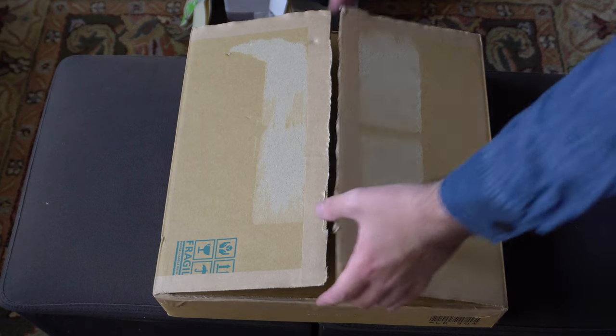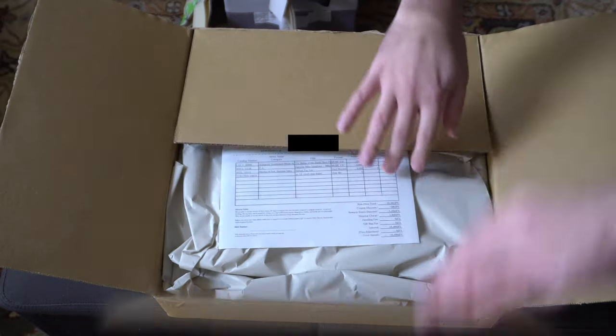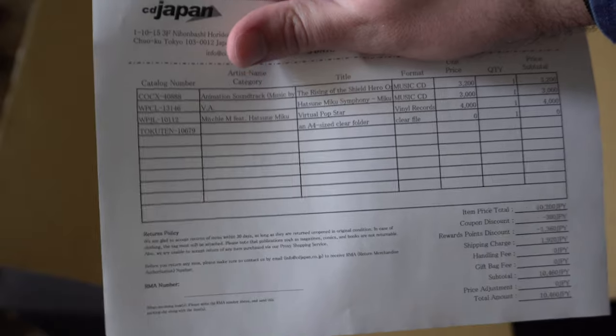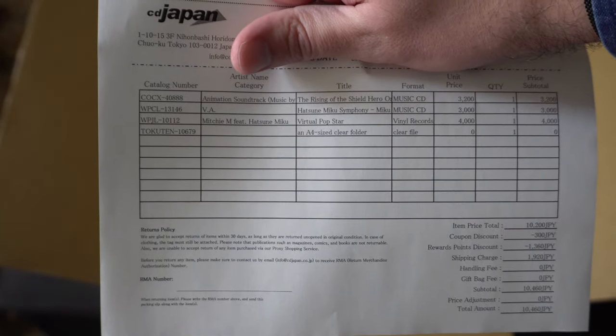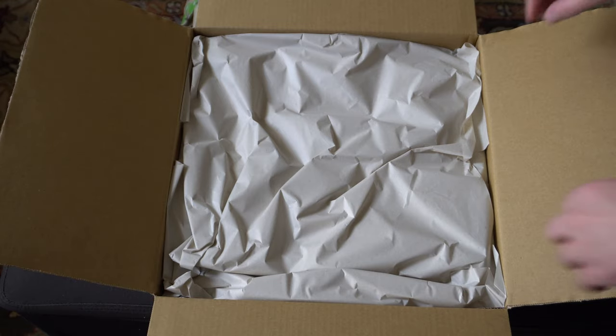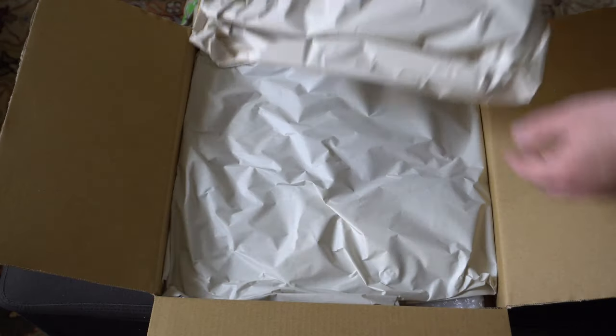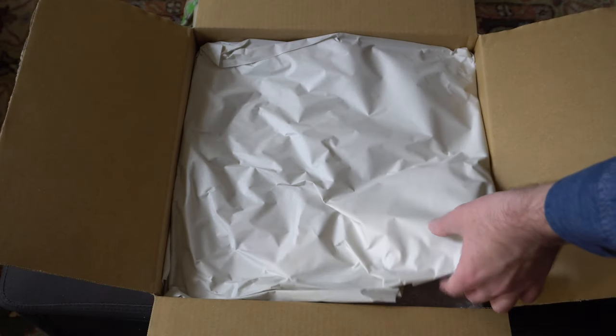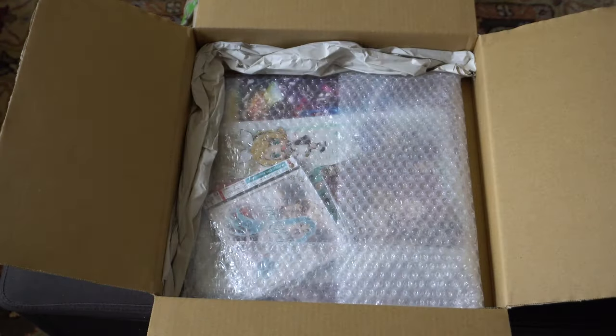So let's go ahead and open this up and take a look at what we have in here. We have our lovely little packing slip — here is what we're gonna be unboxing today: two CDs and a vinyl. If you're interested in picking up any of those items I'll put a link in the description. One of the things that I like about CD Japan — you may also know them as Neo Wing, as that's what they trade under in actual Japan — is that the folks there really care.